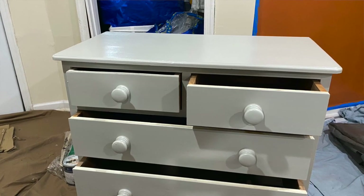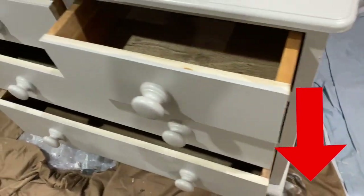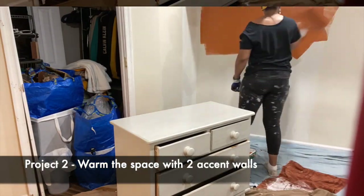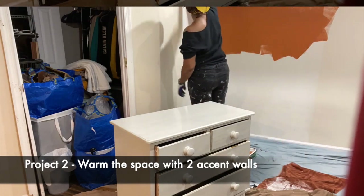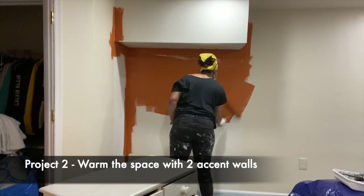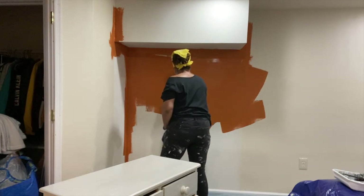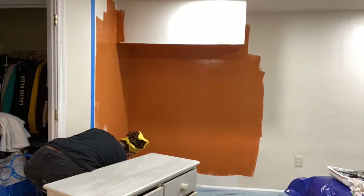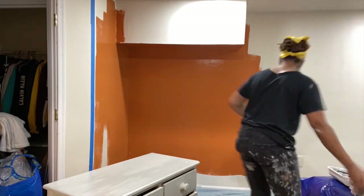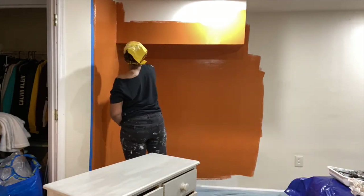If you want to do this easy project at home, the supplies you'll need are in the description box below. For project two, I'm painting two accent walls. The first one is in the bedroom zone — the homeowner's daughter wanted to really warm up the walls with color. To accomplish this goal I used a vibrant but muted tone of orange called Raucous Orange by Behr. You can pick it up at Home Depot.